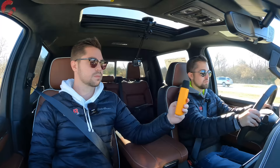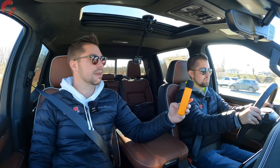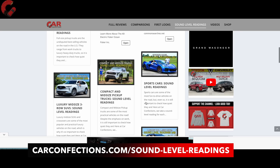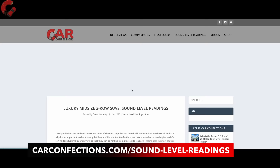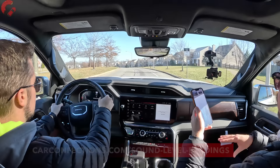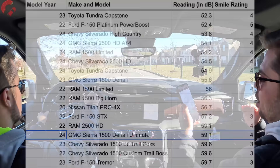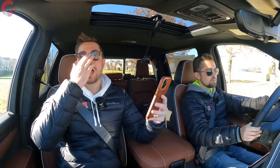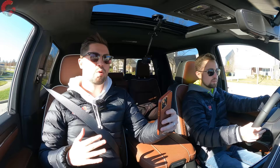Going 55 miles per hour, we're sitting at 59.1 decibels as our sound level reading. We don't have to guess how that compares to the competition — on carconfections.com/sound-level-readings we can see all the trucks we've tested. This particular model is actually going to be on the upper end of the truck segment; however, we have tested other Sierra Denalis that tested out a lot quieter, so keep in mind there can be some variation day to day. We tested this in winter with more wind, so I think you're going to have a very quiet cabin with this Denali Ultimate Sierra.